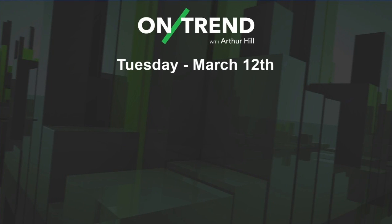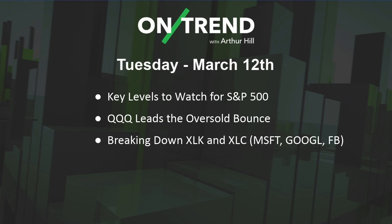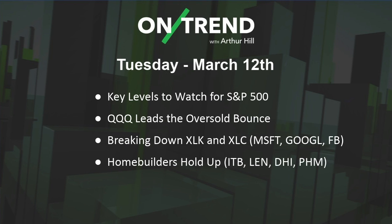Hey there, Arthur Hill here with OnTrend, the show designed to keep you on the right side of the trend. The first trend we're going to focus on is the S&P 500 and the key levels to watch. QQQ led an oversold bounce yesterday — we'll look at that in detail. We're also going to break down XLK and XLC, as well as home builders and some banking stocks.